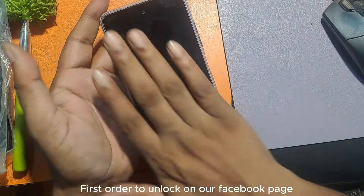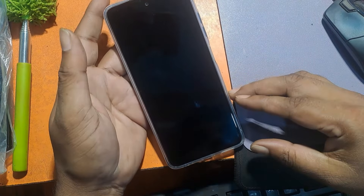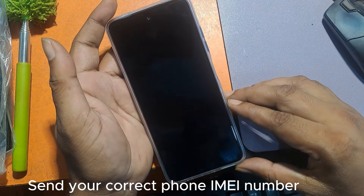First, in order to unlock, visit our Facebook page. Send your correct phone IMEI number.